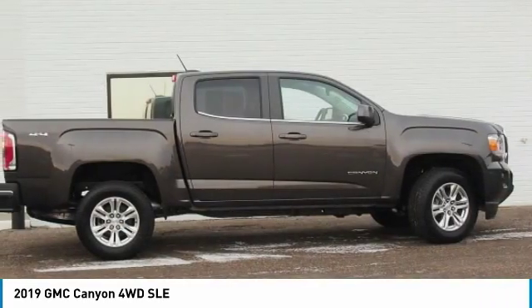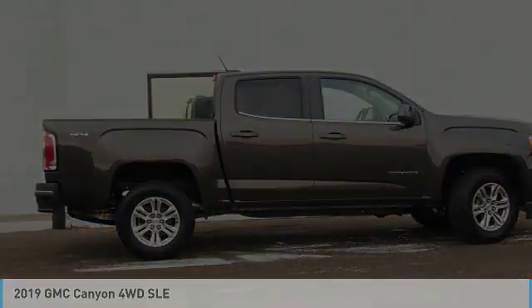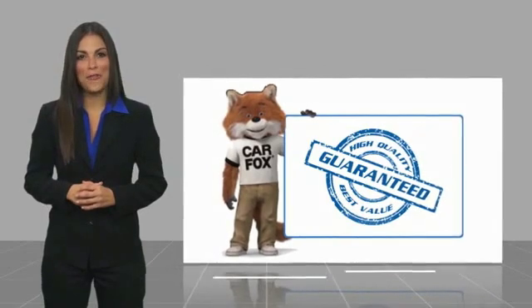This beauty will even make your house keys jealous. Drive it today. Here's another high-quality vehicle with the Carfax Vehicle History Report. Be sure to find a complimentary copy of this report online or contact the dealership. This vehicle qualifies for the Carfax Buy Back Guarantee.